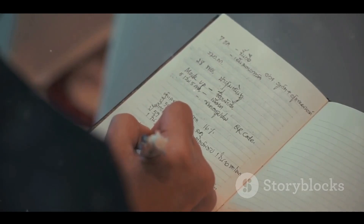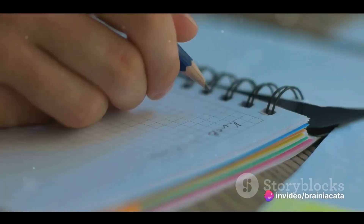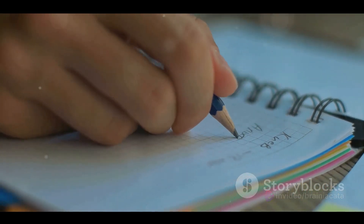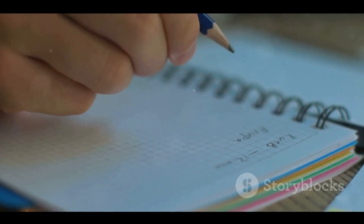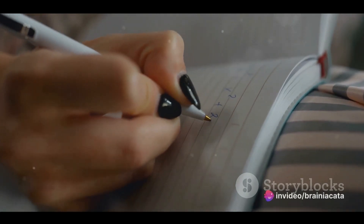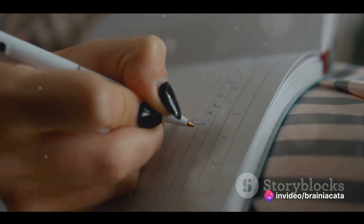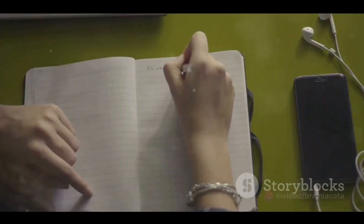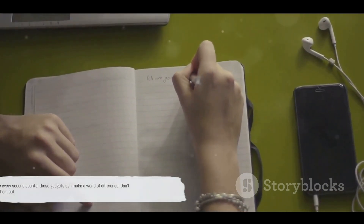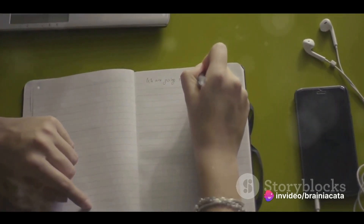Finally, let's talk about smart notebooks. These are notebooks that connect to your devices, allowing you to digitize, save, and organize your handwritten notes. They're a perfect blend of traditional note-taking and modern technology. You get the tactile experience of writing, which can aid memory, but with the added benefit of having your notes backed up digitally. The downside is that they require a bit more setup and maintenance than a traditional notebook, but the convenience they offer is unparalleled. In a world where every second counts, these gadgets can make a world of difference.